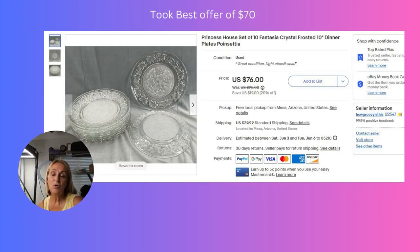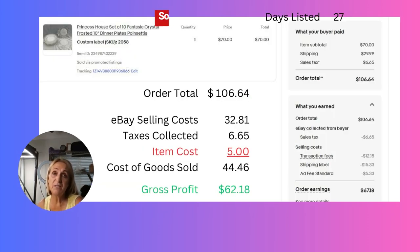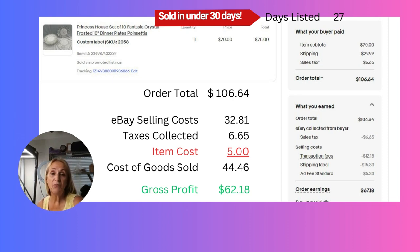I had a whole box of these Princess House plates — there were three different sizes. I purchased the whole box for ten dollars at a garage sale quite a while ago, found them in my storage unit, got them listed, had them on sale for $76, and took a best offer of $70. I only had about five dollars into this item from that big box of Princess House plates. They were listed for 27 days and we made a gross profit of $62.18.